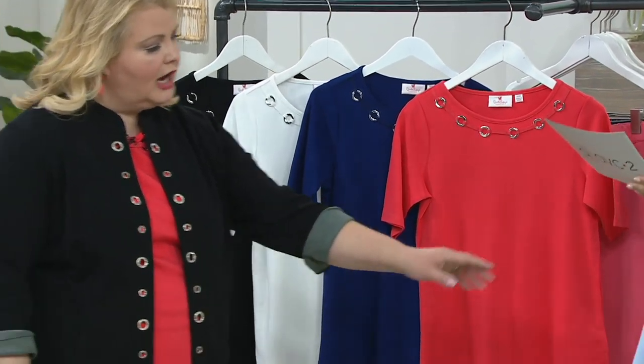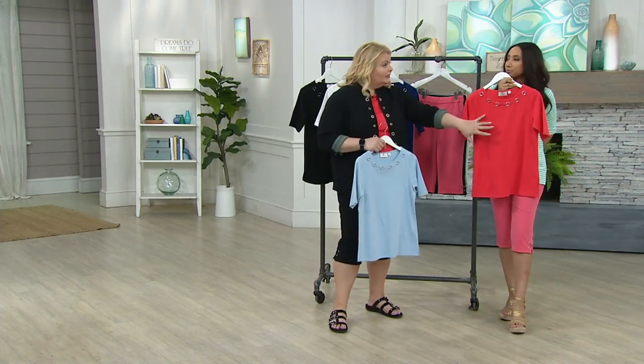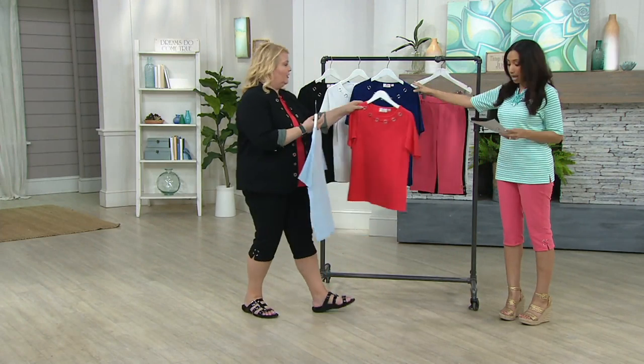Can you hold that up against your hot coral pants? Yes. I just want you to see the difference. So this is more of a poppy versus the coral, just so you can see the difference. That was a good call. Thank you.